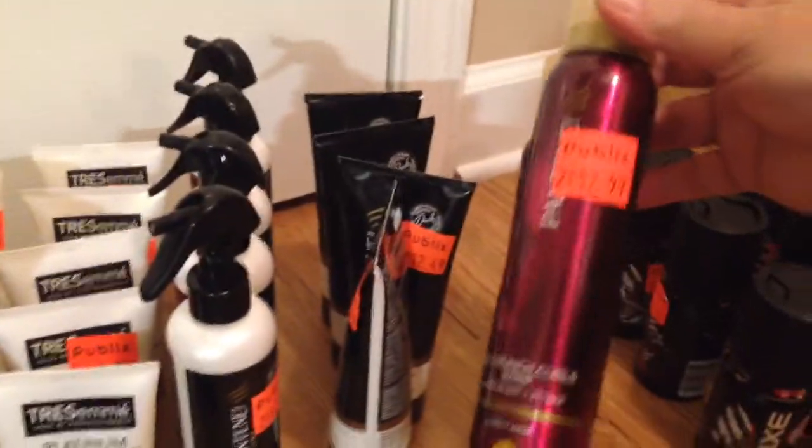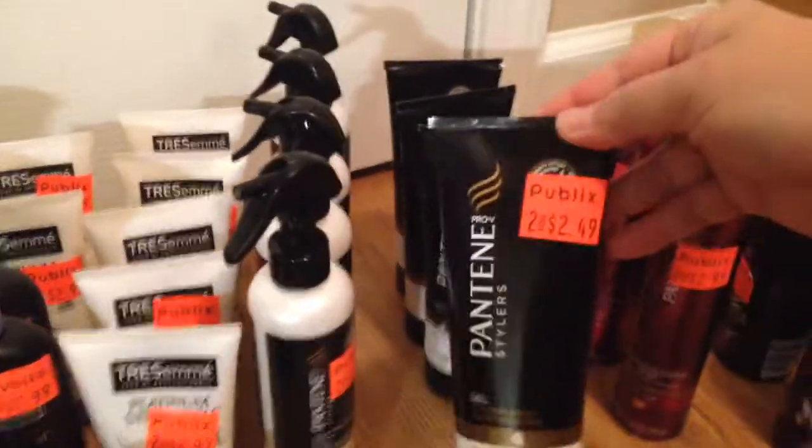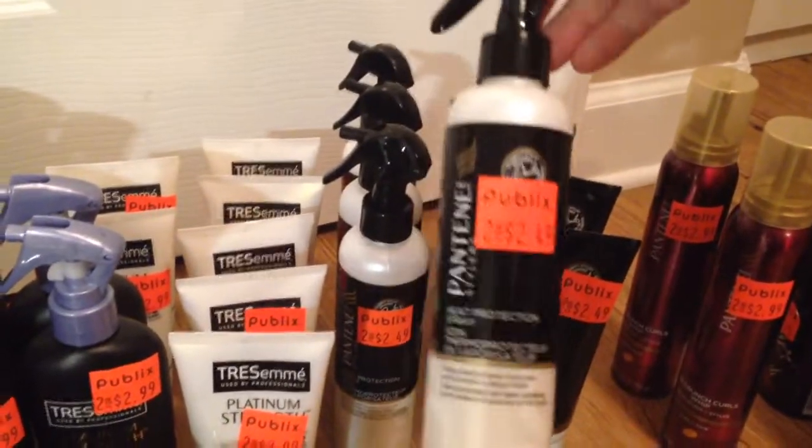So that made these free. It made these a $0.50 money maker. And you see I got four of them. And it made these a $0.50 money maker as well.